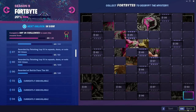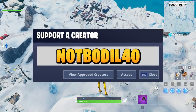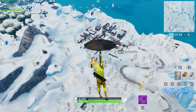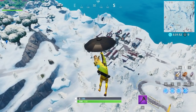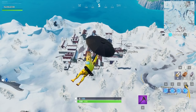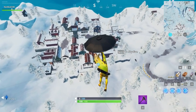Welcome back to another Fortnite video. Make sure to use support creator code notBoreal40 if you like these videos, and also subscribe to the channel if you find them helpful. Let's go to Happy Hamlet and I'll show you the exact confirmed location of Fortbyte number 68.